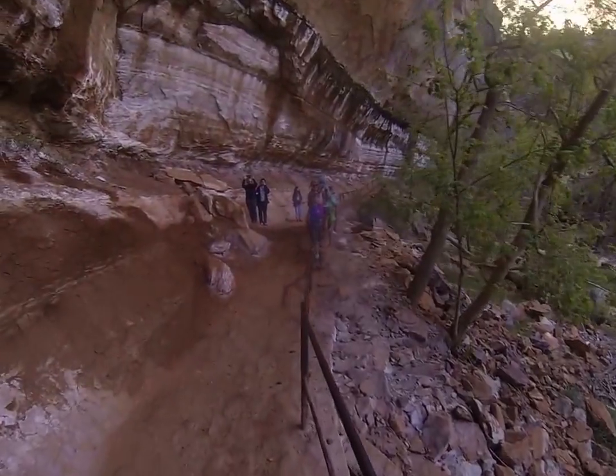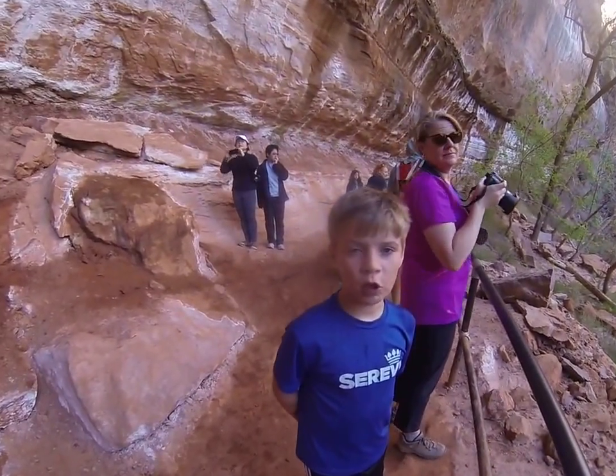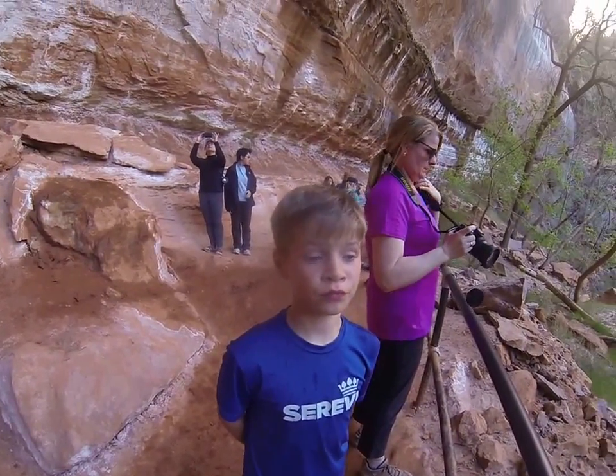Hey, Finn. What do you think of the water? It hits your head really hard. How does it taste? Amazing. Is it warm or cold? Pretty cold.